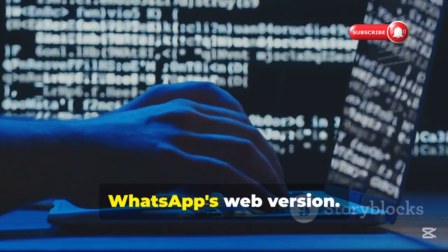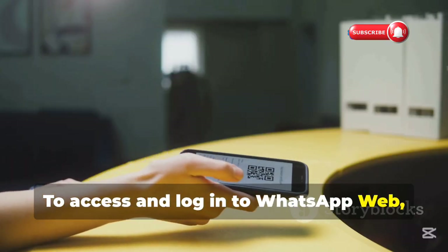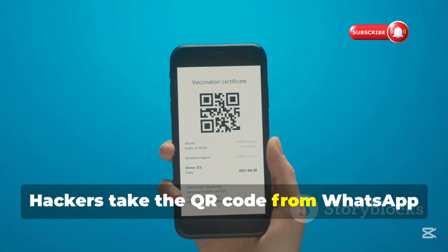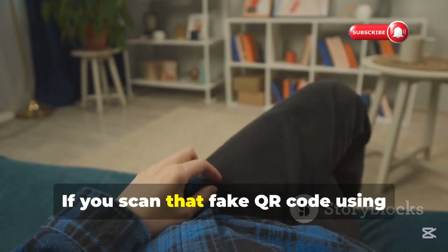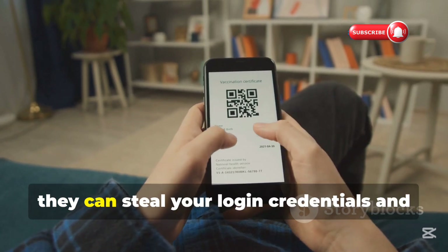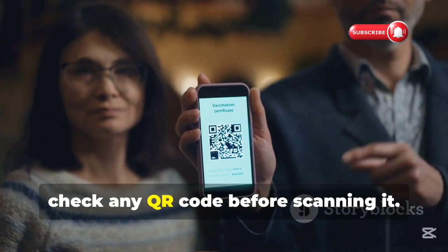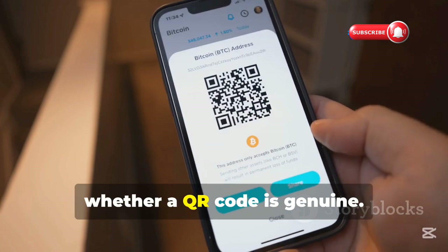Another popular method is hacking WhatsApp's web version. To access and log in to WhatsApp Web, users have to scan a QR code that appears on the web browser service. How it works: hackers take the QR code from WhatsApp Web and place it on a malicious page. If you scan that fake QR code using WhatsApp, or sometimes even with your phone camera, they can steal your login credentials and use them to hack your account. How to protect yourself: check any QR code before scanning it. You can use Bitdefender Scamio to confirm whether a QR code is genuine.